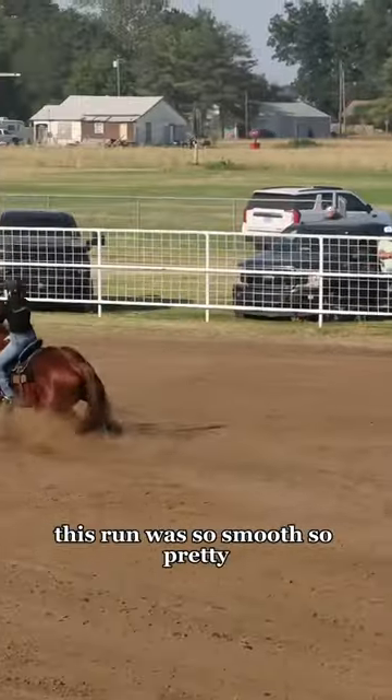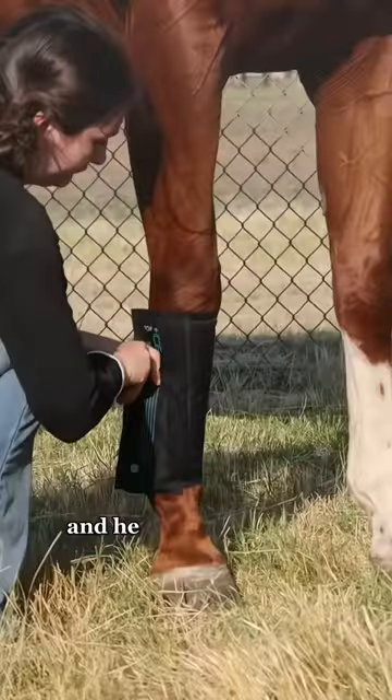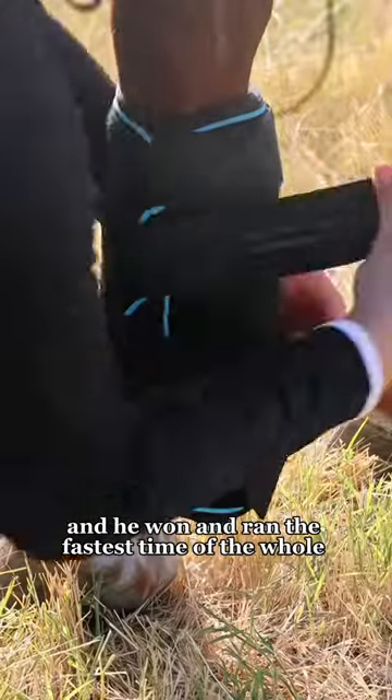This run was so smooth, so pretty. All of his turns were great, and I didn't come up out of my saddle, so it's definitely a victory. He won and ran the first time of the whole show.